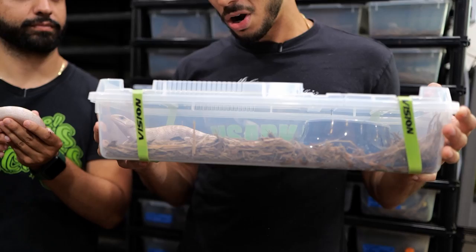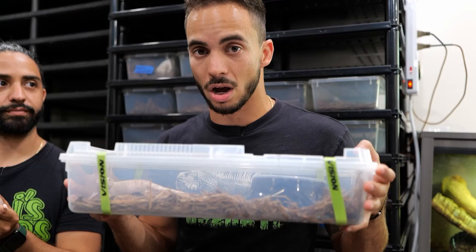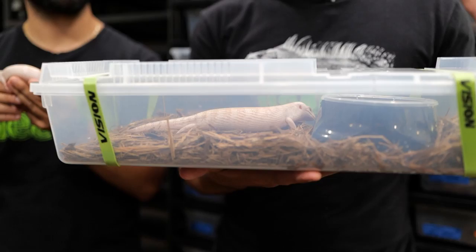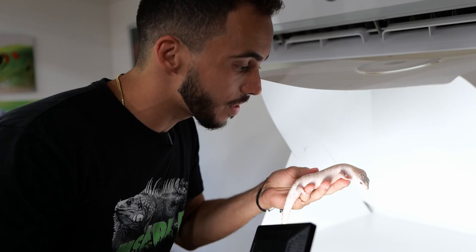We're going to go take a picture of this guy and post him on the website. If any of you guys are interested, these guys are a high dollar amount right now, but eventually the prices will kind of regulate. This is a really high-end morph we're excited to work with, and it's a great opportunity for any breeder looking to get into the blue-tongued skink world. If you want to follow what's going on with the Ivory Blue-Tongued Skink project, make sure you follow us on our social media and check out our other videos if you're interested in learning how to keep one of these guys.